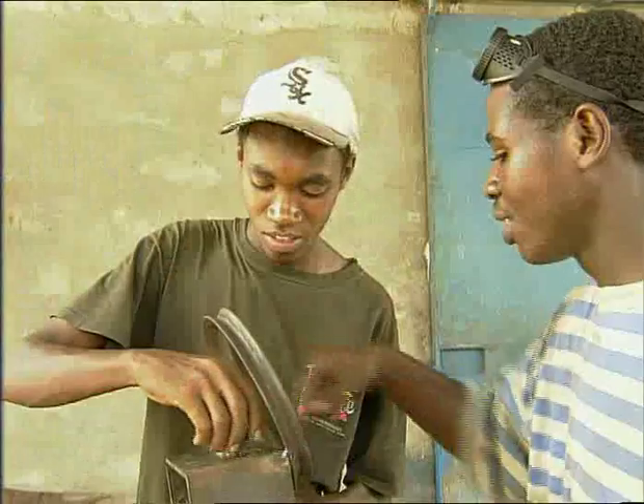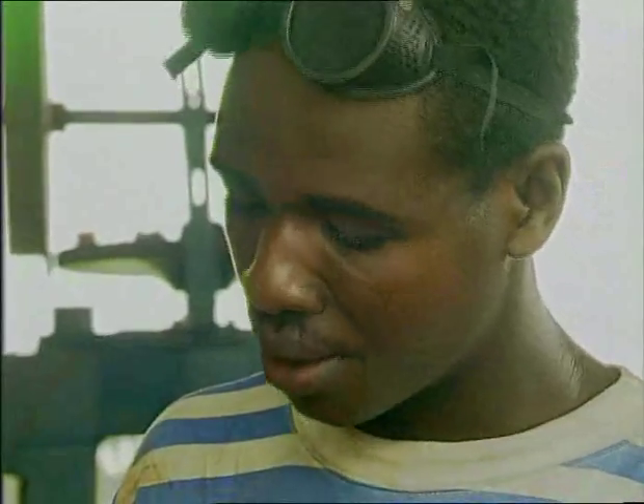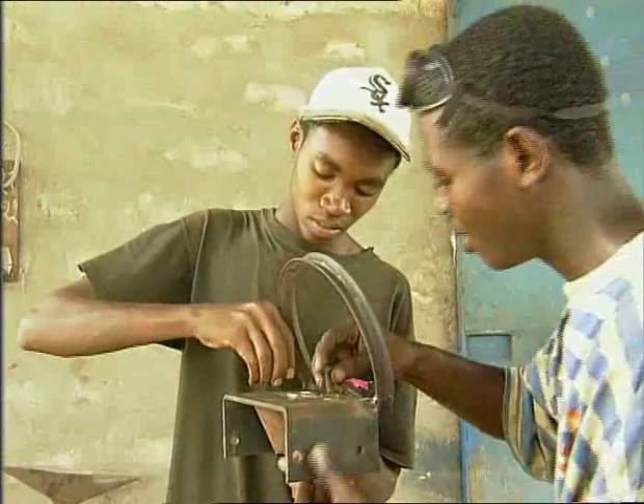They have understood that, when there is trust, one can learn by working with professionals and by asking their advice. One tool being demonstrated here is known as a knife.